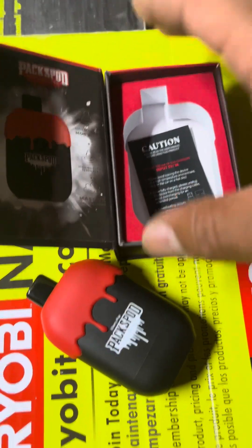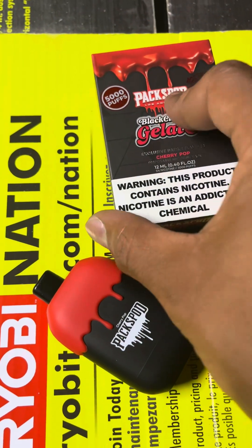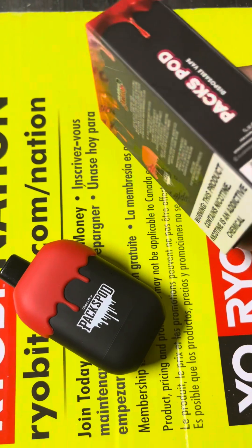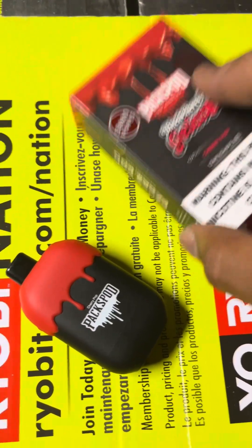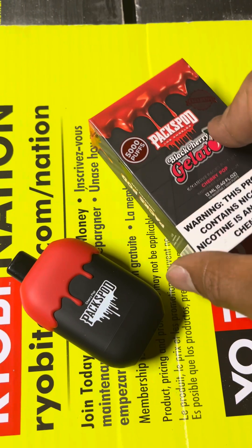It doesn't come with a USB — I didn't expect it to, frankly. I'm glad it didn't; I've got too many USBs as it is. But that's just me.